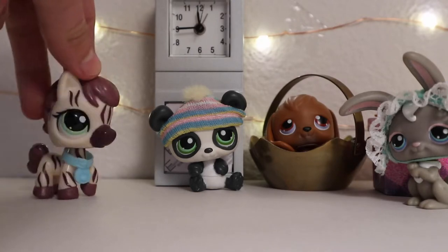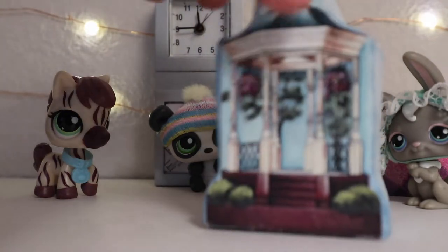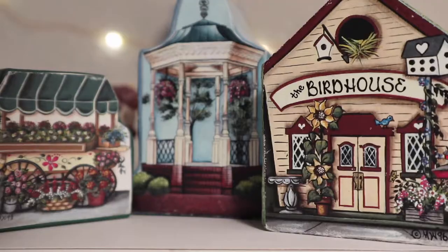The last thing that came with the LPS was kind of weird, but I'll put it in the video anyway. I got these little houses — I got two of them. I've never really seen any of these before, but they came with the LPS so I was like, sure. You can put them together. Nothing's inside of them, which kind of sucks, but that's okay.